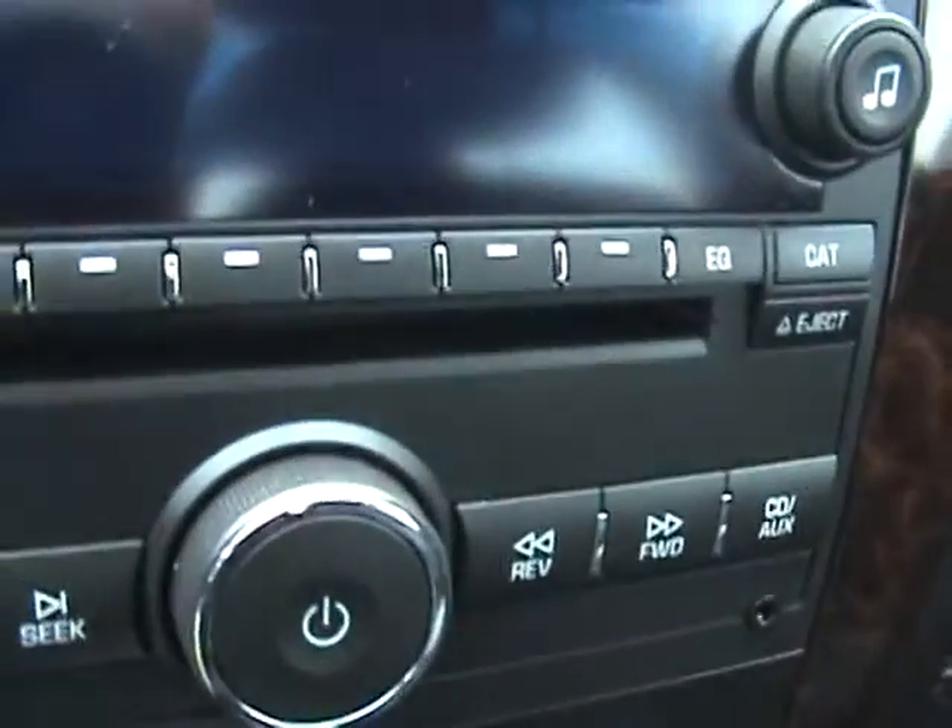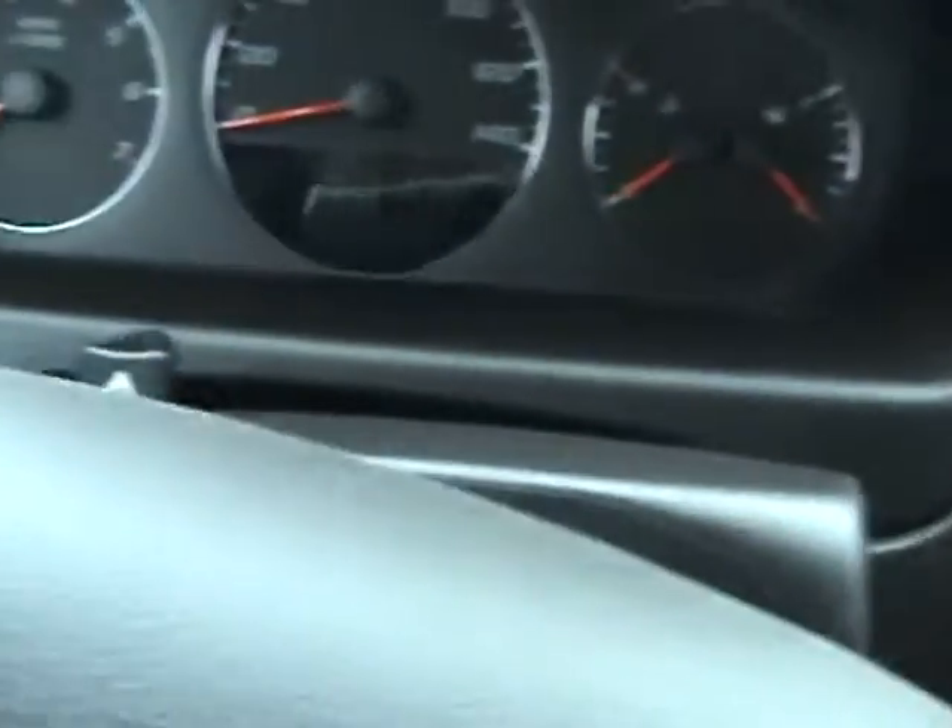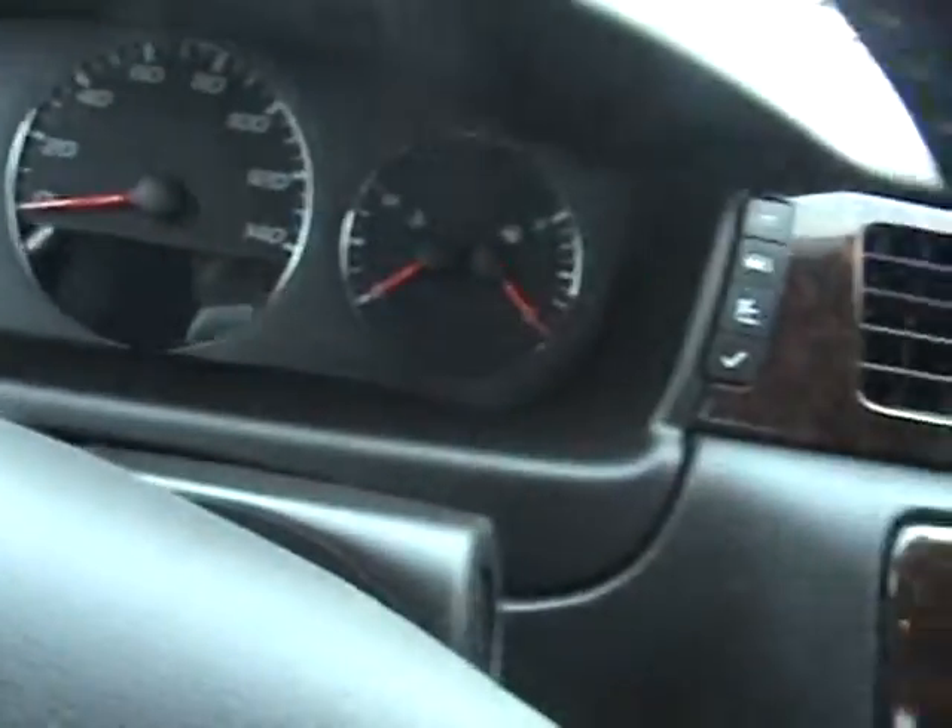We'll take a look inside here for you. As you can see, it's got some nice black leather interior, wood trimming, and it comes equipped with a CD player. At the time of filming, this vehicle has 24,650 miles on it.